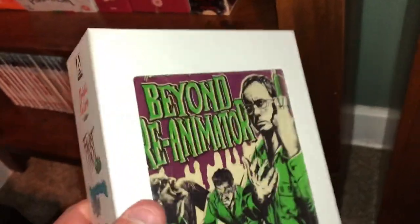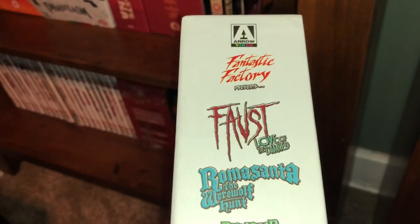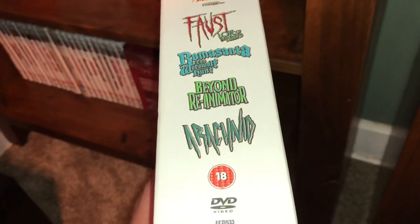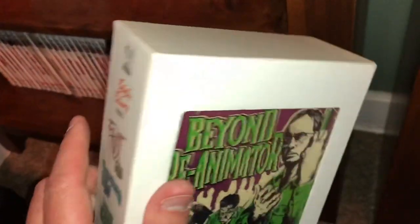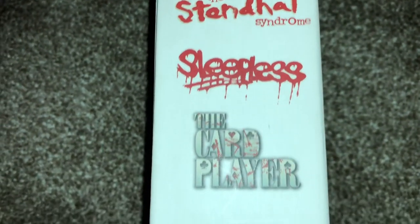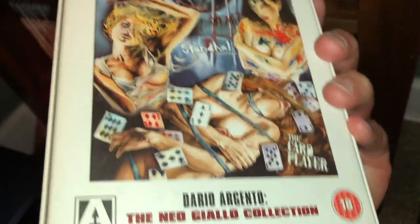This is the Arrow Fantastic Factory — one of the big window box sets they have for DVDs. You get Faust: Love of the Damned, Romasanta: The Werewolf Hunt, Beyond Re-Animator, and Arachnid — each in their own case inside. The next one and last one for this shelf: you get Terror at the Opera, The Stendhal Syndrome, Sleepless, and The Card Player. This is called the Dario Argento Neo Giallo Collection — another beautiful set. That was the end of that shelf, still have three more shelves to go.